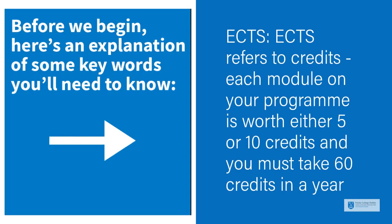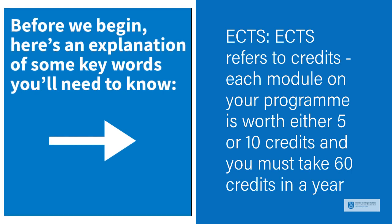Before we begin, here's an explanation of some key words you'll need to know. ECTS refers to credits. Each module on your programme is worth either 5 or 10 credits, and you must take 60 credits in a year.